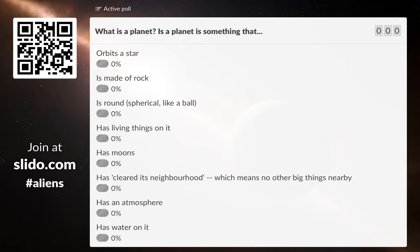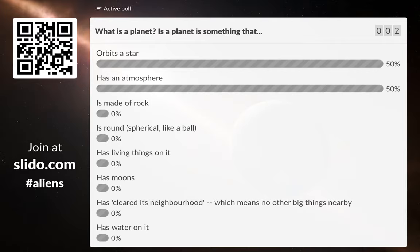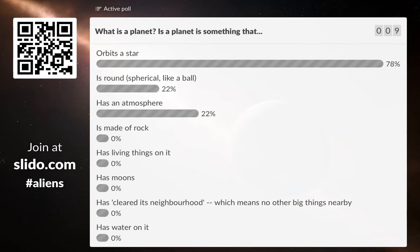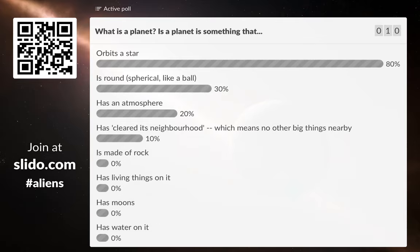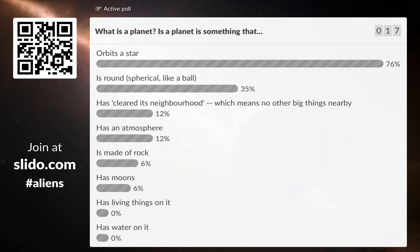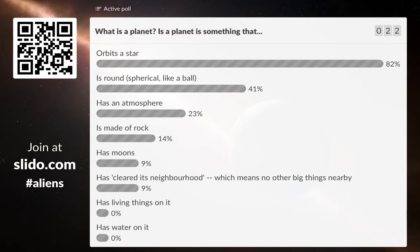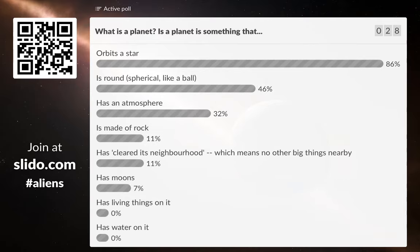To be a planet, do you have to be orbiting a star? Do you have to have an atmosphere? Do you have to be made of rock? Do you have to be ball-shaped? Do you have to have living things on it? Maybe you have to have moons, or no junk in your orbit, or water on it. These are all different things planets might have. But what do you actually need to be a planet — how do we define a planet? I'm going to give you a few moments to have a think. Orbit a star is coming out as quite a popular choice, along with being round, having atmospheres, being made of rock, and having moons.